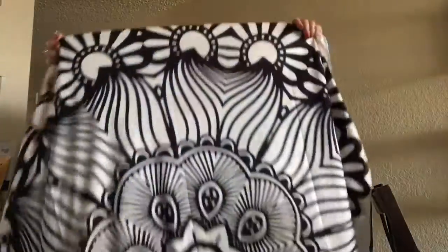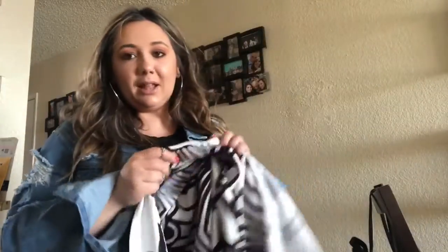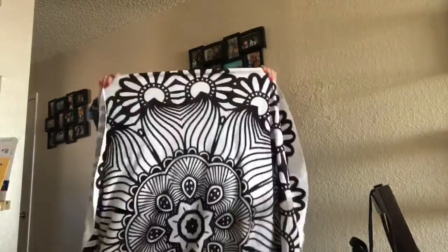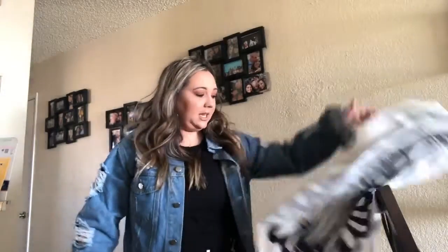This next item isn't a clothing item — it's kind of like a tapestry mandala-type blanket. I thought it would be really cute to take to the beach, or I could even use it as a backdrop for one of my videos. It's not like a towel material like I thought it would be, but I still think it could work as a cute backdrop.